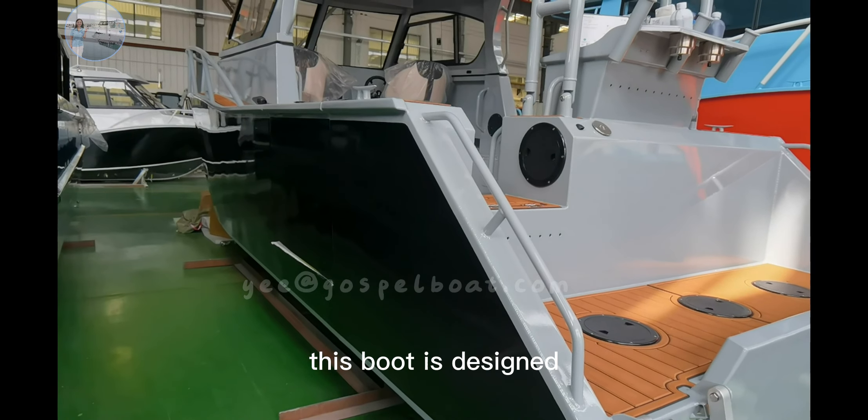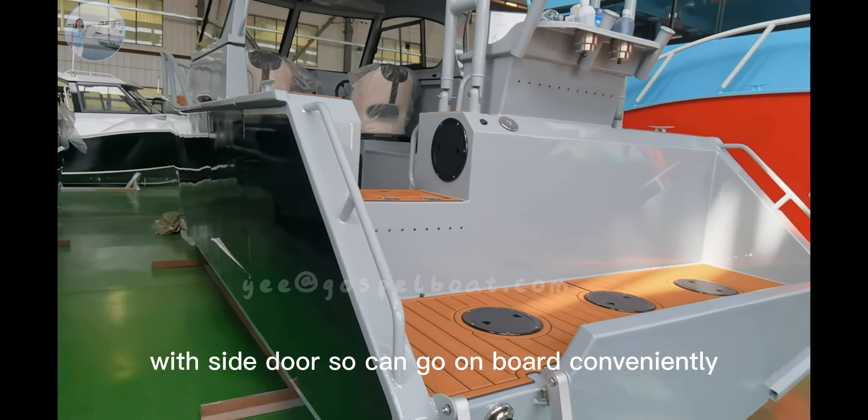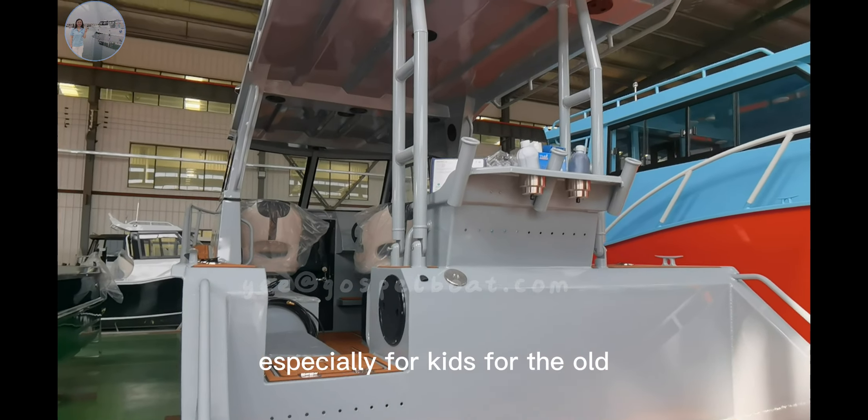This boat is designed with a side door, so you can go on board conveniently, especially for kids and for the elderly.